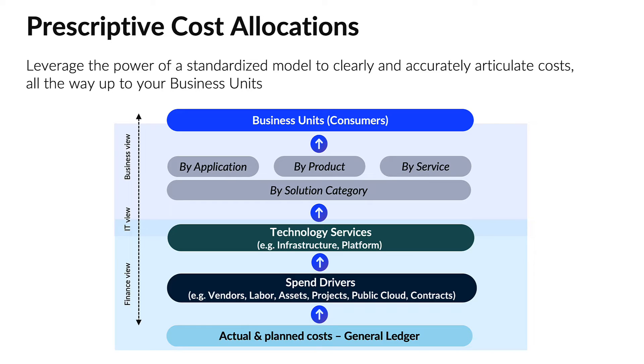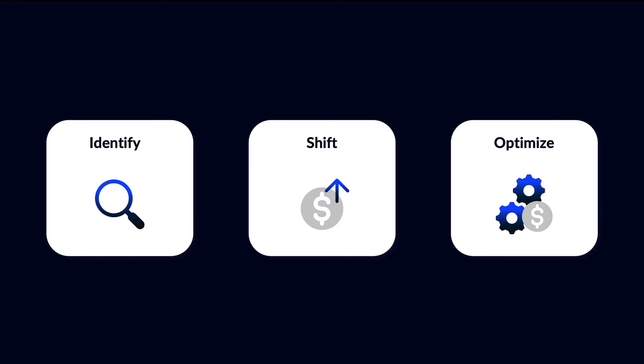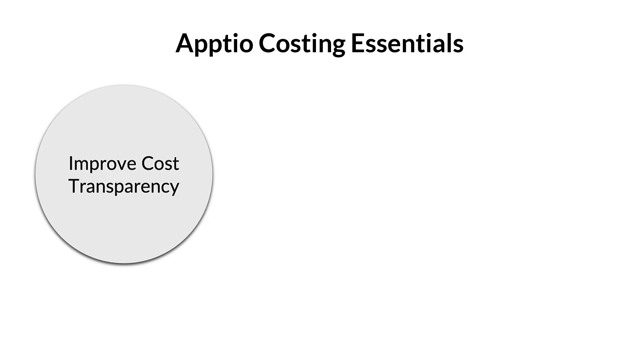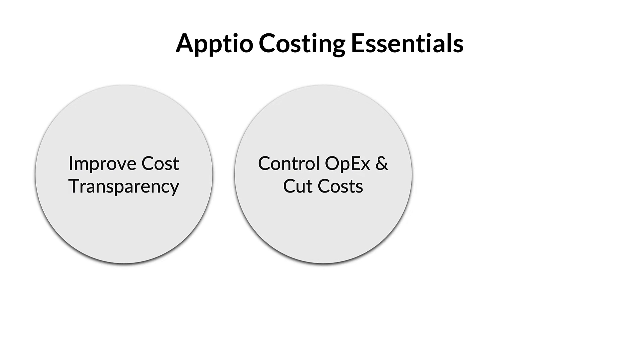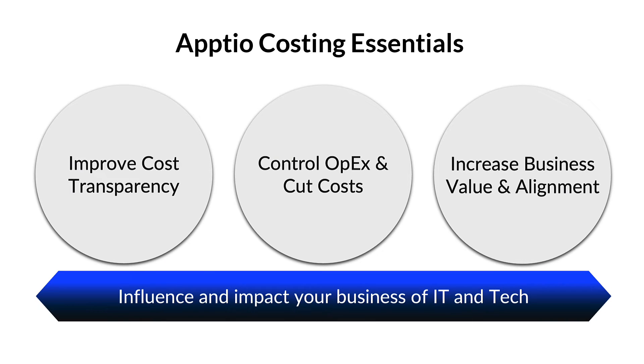Aptio's streamlined and prescriptive framework empowers organizations to identify, shift, and optimize costs in real time, helping you to be proactive in the face of changing economic conditions. Easily align your investments with business priorities. Aptio Costing Essentials helps you understand and accelerate the true value of investments, ensuring your funding growth and asking the right questions. It fosters shared responsibility across the organization by providing a single source of truth for tech costs, driving accountability and productive conversations.